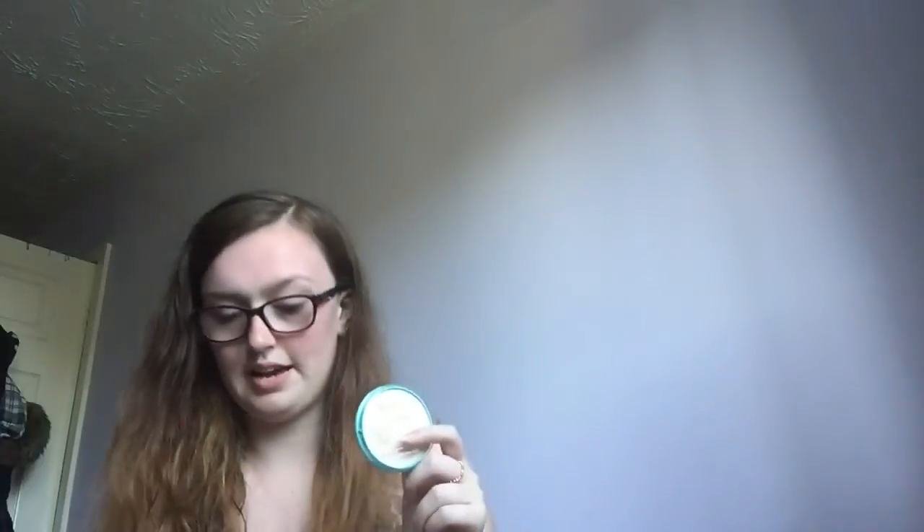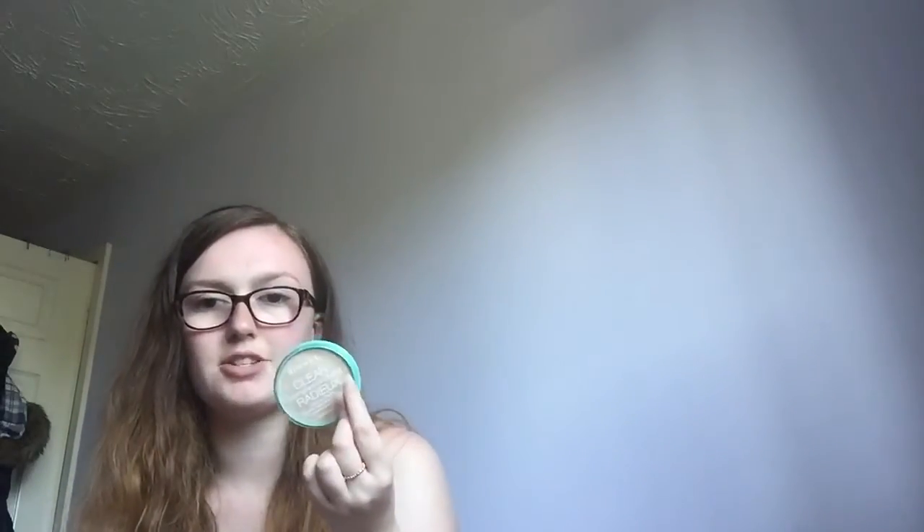Holy grail product number five is powder. I honestly can't tell you how long I've been using this one — I have four of them in front of me, two are practically empty and one broke. This is a new one I recently purchased. It's in shade 021 Transparent — it's just a clear powder you apply over your foundation to make your whole face makeup stay on.